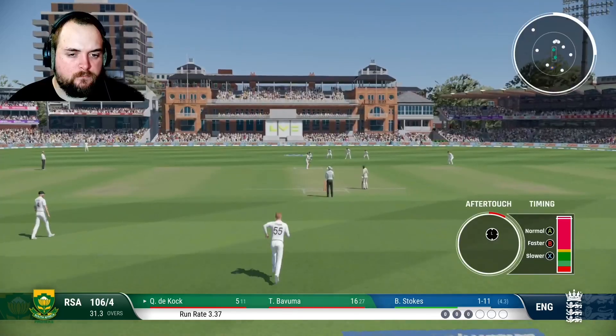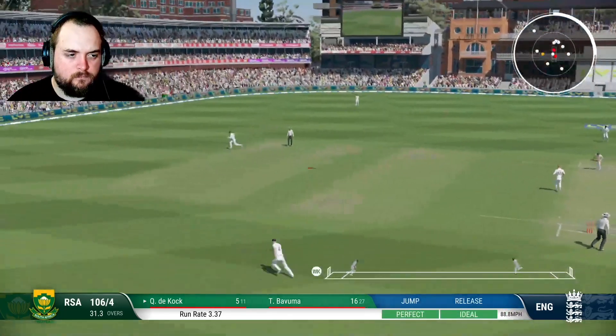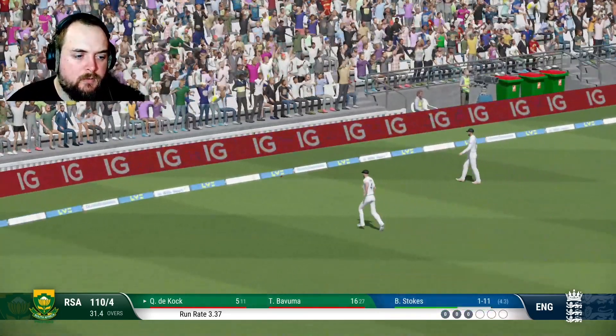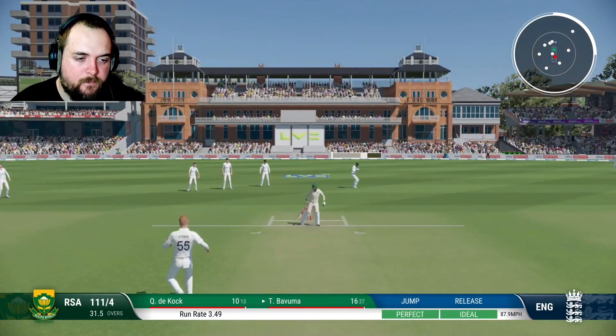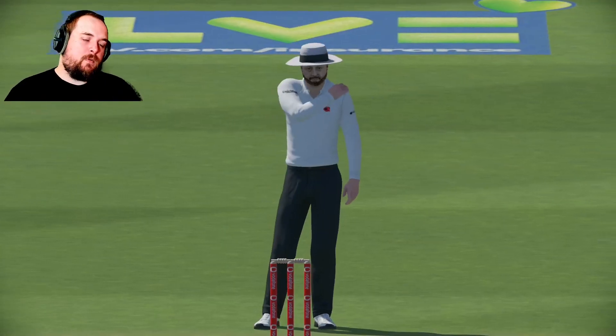That's a good ball. Come on, we don't mind him having the 4. Last one of the spell, let's try and get a wicket. It's going to be a bouncer. Have a blow, Stokes — you are bowled. Good wicket.